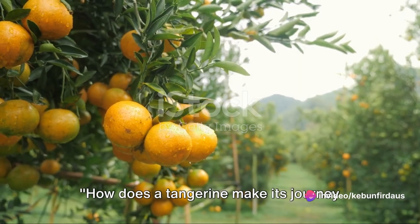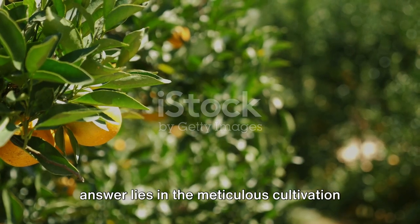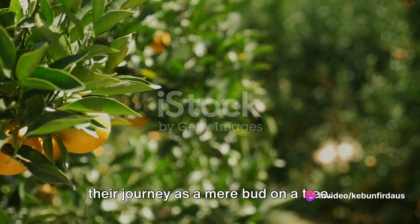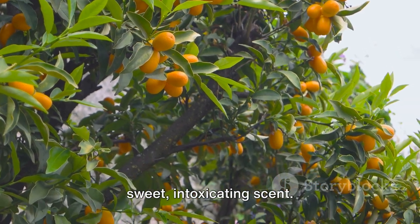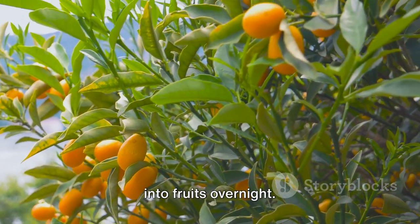How does a tangerine make its journey from the tree to your table? The answer lies in the meticulous cultivation process that spans over several months. Tangerines, like all citrus fruits, begin their journey as a mere bud on a tree. These buds, nurtured by the sun and soil, gradually blossom into flowers with a sweet, intoxicating scent. These blossoms, however, don't transform into fruits overnight.